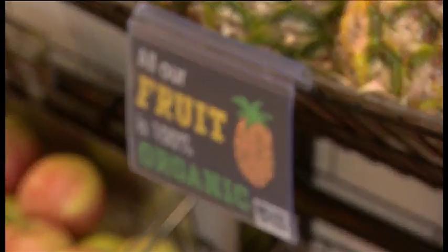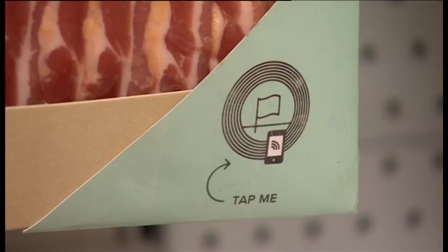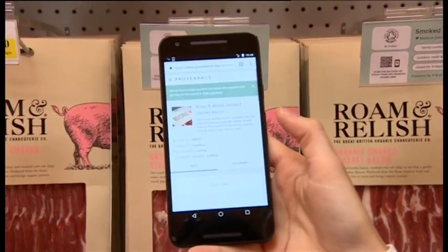The organic market continues to grow. It's worth £2 billion every year, around 1.5% of the total UK food and drink market.